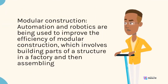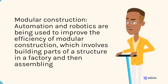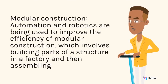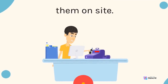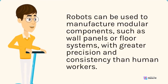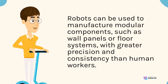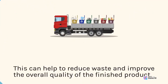Modular construction: automation and robotics are being used to improve the efficiency of modular construction, which involves building parts of a structure in a factory and then assembling them on-site. Robots can be used to manufacture modular components, such as wall panels or floor systems, with greater precision and consistency than human workers. This can help to reduce waste and improve the overall quality of the finished product.